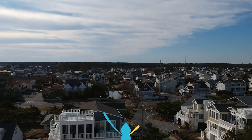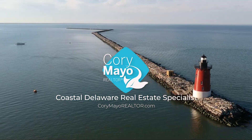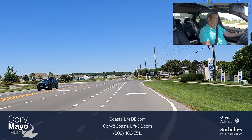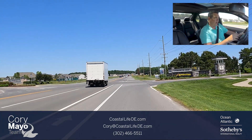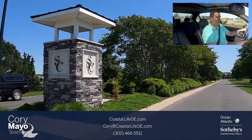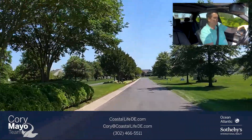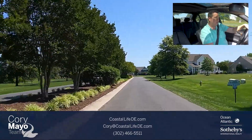Stonewater Creek is located right on Longneck Road, or Route 5. We're going to turn into it right now. You'll notice beautiful monuments on one side, water features on the other side, and in the middle some beautiful landscaping with crepe myrtles.